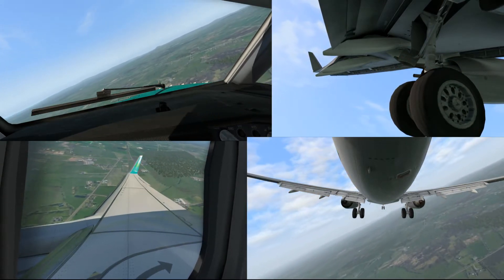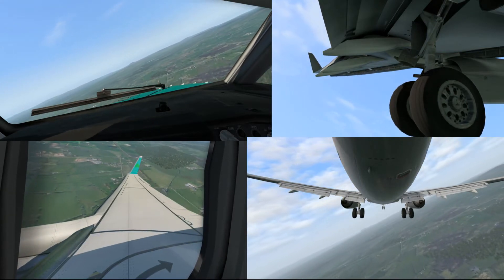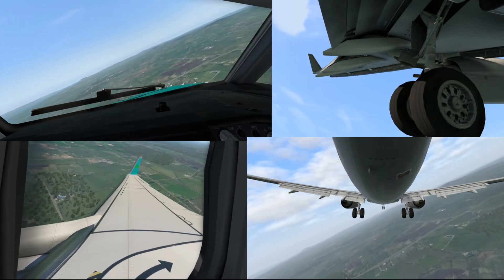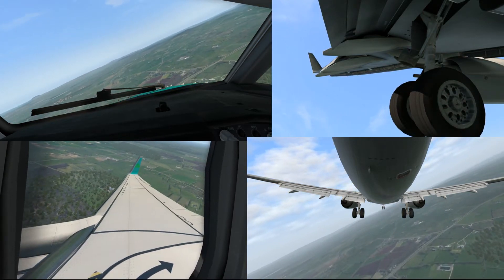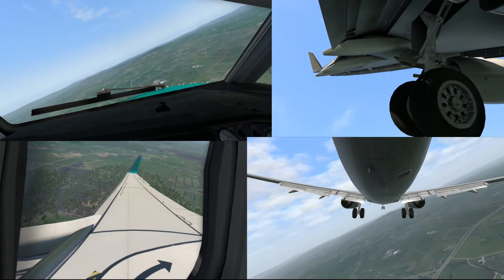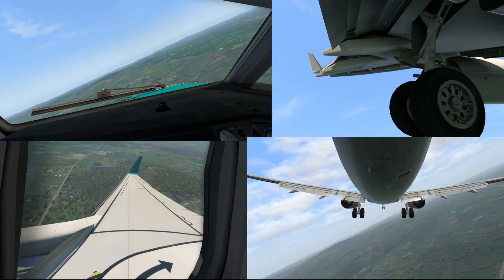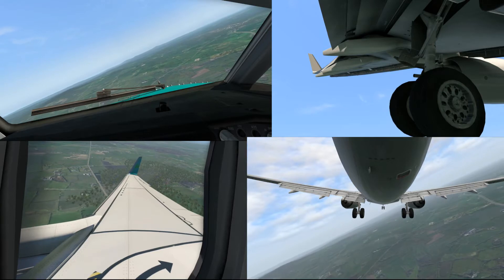Line of runway 1-0. Wind 2-0-0 degrees, 11 knots, runway 1-0 cleared take-off. GM take-off 1-0. Shamrock 1-1-9, M4 Quebec Romeo, contact ground 1-2-1 point 1-8. 4-0-0-0-0-0-0-0.